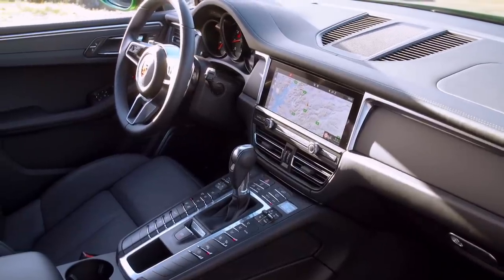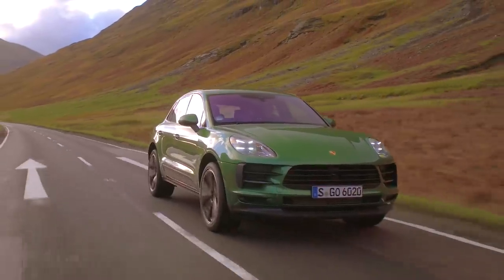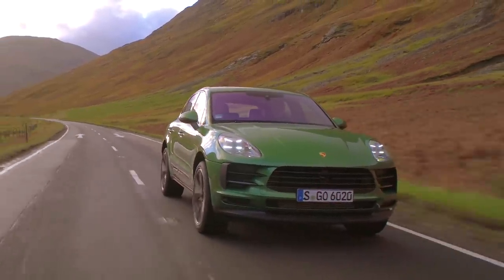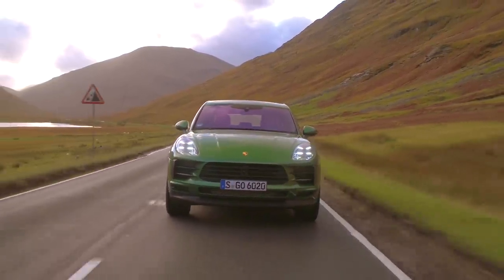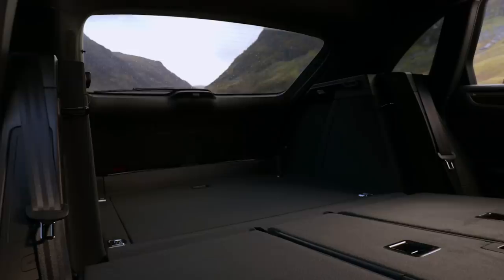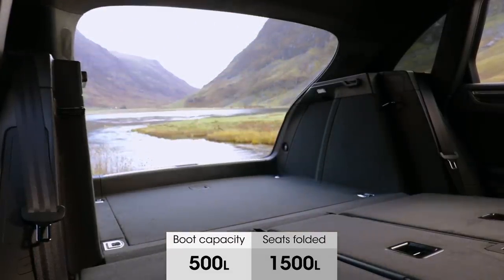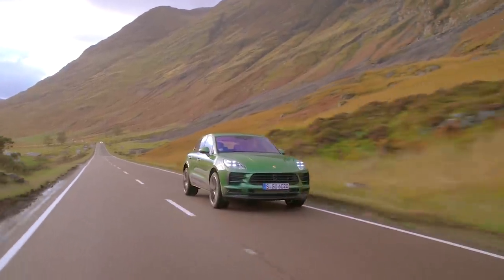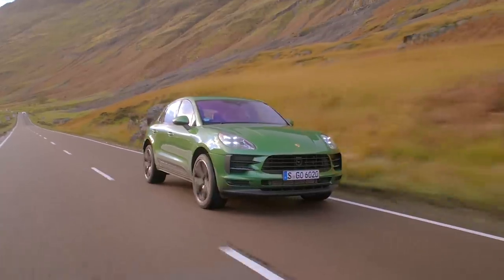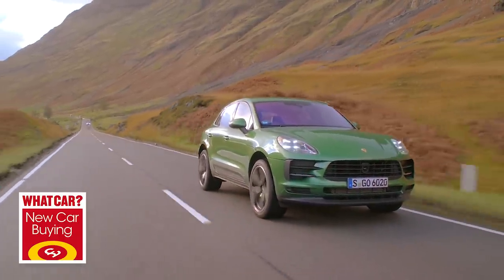Porsche has made some worthwhile updates to the Macan: the infotainment system is better than before, the two-litre petrol engine is cleaner, and it remains a fine choice for the keen driver. However, the main Macan pitfalls remain — there's not much room in the back, the boot isn't huge, and it is quite expensive with not a huge amount of standard equipment. Don't forget to check out whatcar.com for our full review of the Macan and our new car buying section for big savings on new cars.